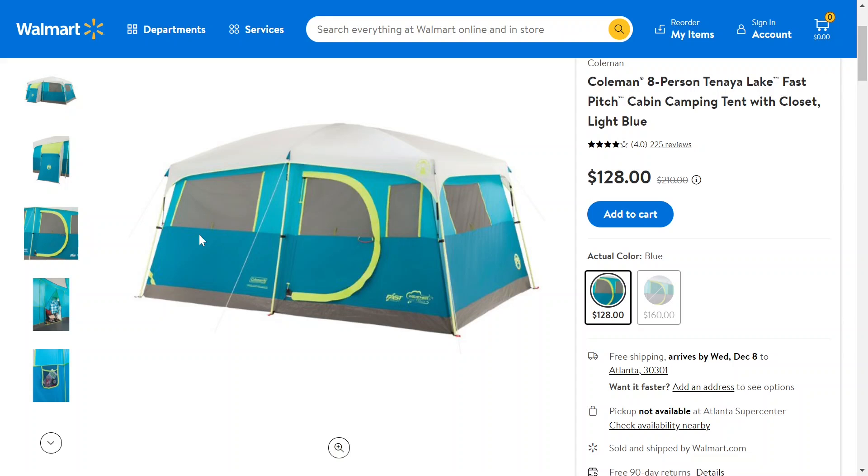I'll have the link down below if you want to go check it out for yourself and see if it's still on sale. I hope to see you in the next one.